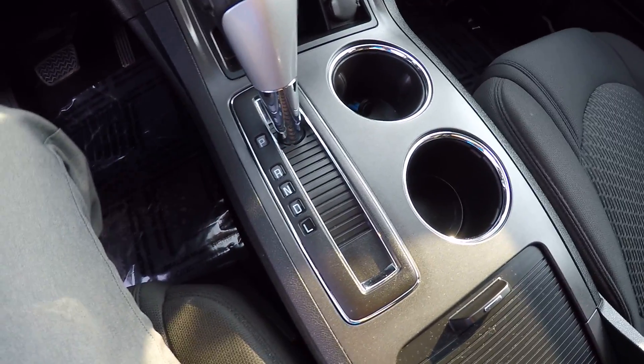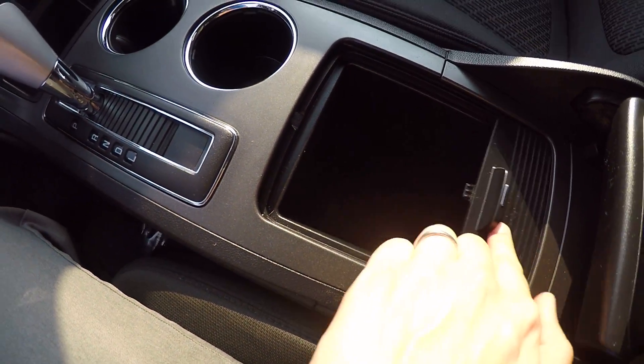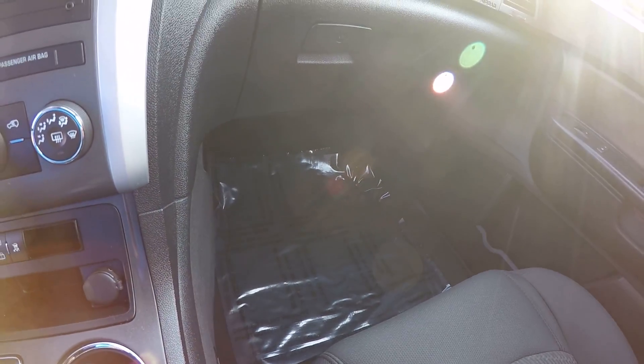This is the automatic transmission. There are two cup holders and a storage compartment in the middle, with a center console on top. The passenger seat is in great shape as well. There's lots of space and leg room in the Traverse — it is a third row vehicle, great vehicle.